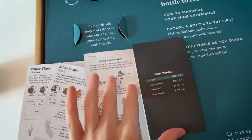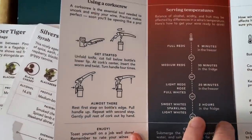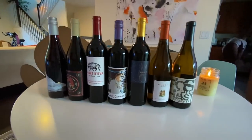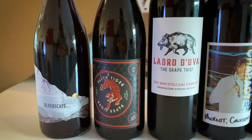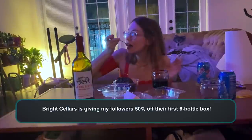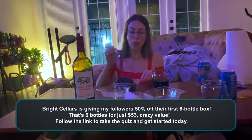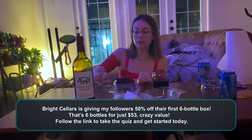I also love how Bright Cellars is sustainable. They offer wines beyond your typical grocery store wine, including sustainable varieties and biodynamic wines. The packaging is also completely sustainable — plastic-free, with a small carbon footprint and easy to recycle. Bright Cellars is giving my followers 50% off their first six-bottle box. That's six bottles for just $53.